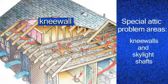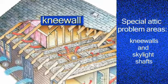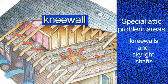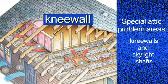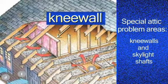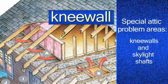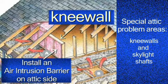A whole other category that we need to pay attention to in the house-attic assembly are attic knee walls and skylight shafts. Those are often more problematic because it's a vertical wall but there's no covering on the attic side. For those areas, we're often putting in an air intrusion barrier on the attic side to improve the overall performance of those areas.